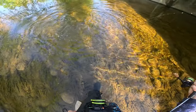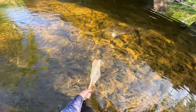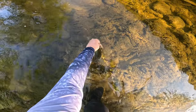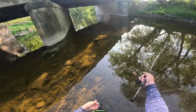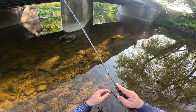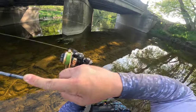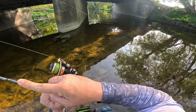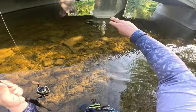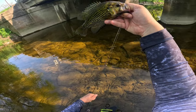Fighters, all of them. Smallie number four — back he goes. This one gave up fighting pretty much immediately, and that's because it's a rock bass. Not a smallie, but that's rock bass number one.